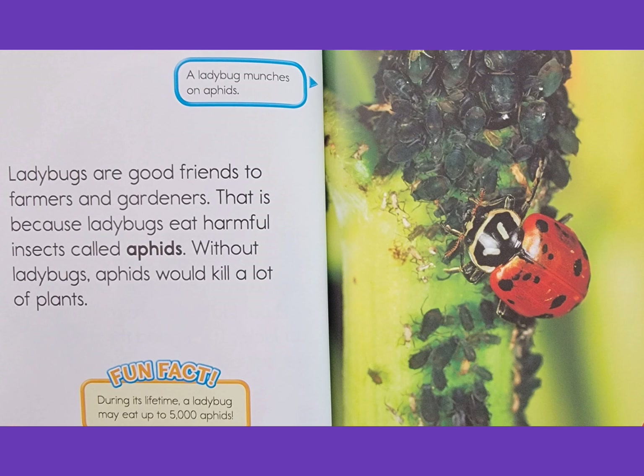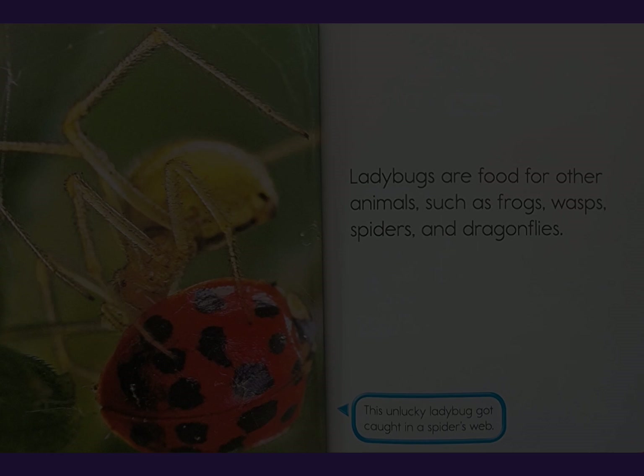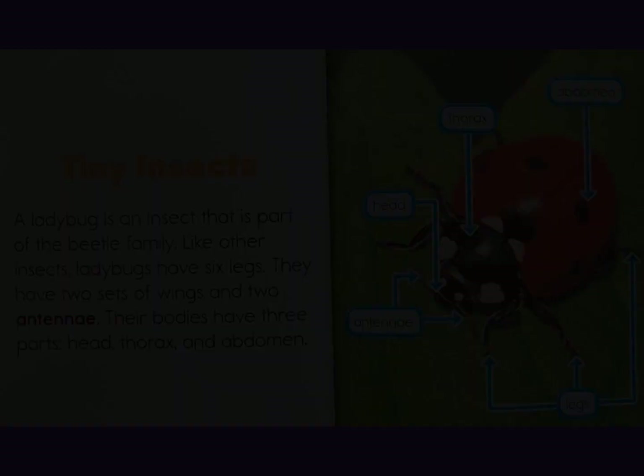Fun fact: during its lifetime, a ladybug may eat up to 5,000 aphids. Ladybugs are food for other animals such as frogs, wasps, spiders, and dragonflies. This unlucky ladybug got caught in a spider's web.